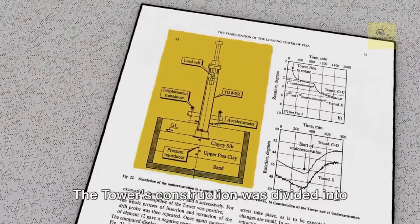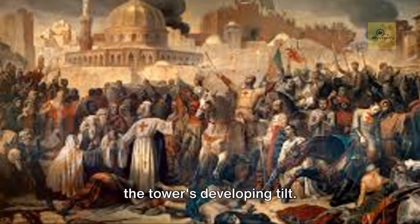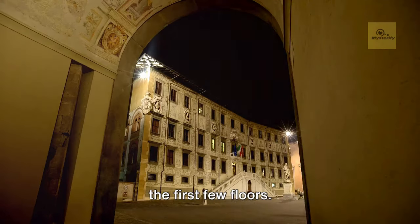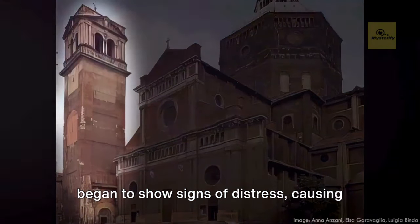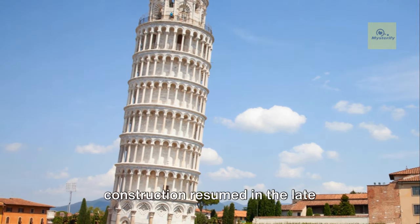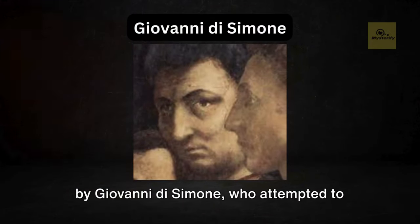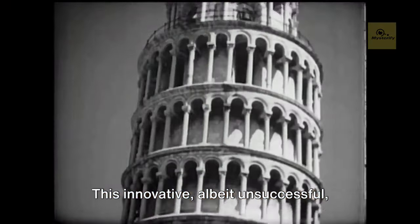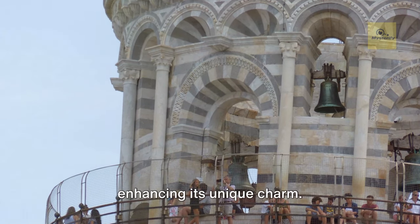The tower's construction was divided into three stages, each marked by a halt due to the city's ongoing military conflicts and the tower's developing tilt. The first stage, under the guidance of Pisano, saw the completion of the base and the first few floors. However, during this initial phase, the soft, unstable subsoil beneath the tower began to show signs of distress, causing the structure to tilt. After a hiatus of nearly a hundred years, construction resumed in the late 13th century. The second phase was led by Giovanni de Simone, who attempted to correct the tilt by building the upper floors with one side taller than the other. This innovative, albeit unsuccessful, attempt to straighten the tower added a subtle curve to the structure, further enhancing its unique charm.